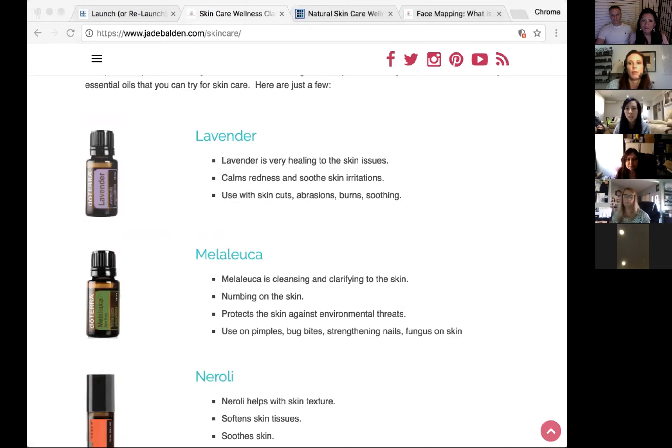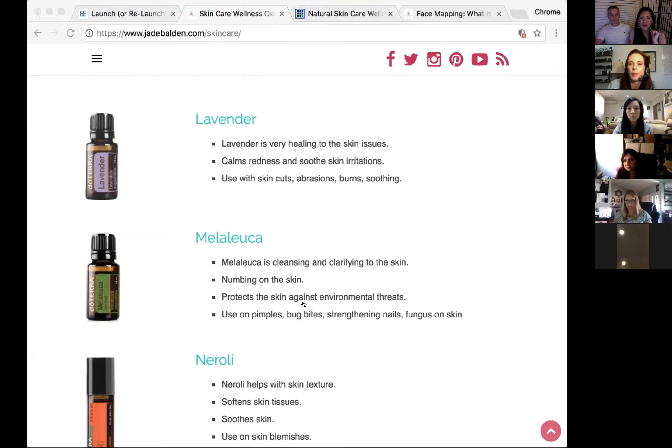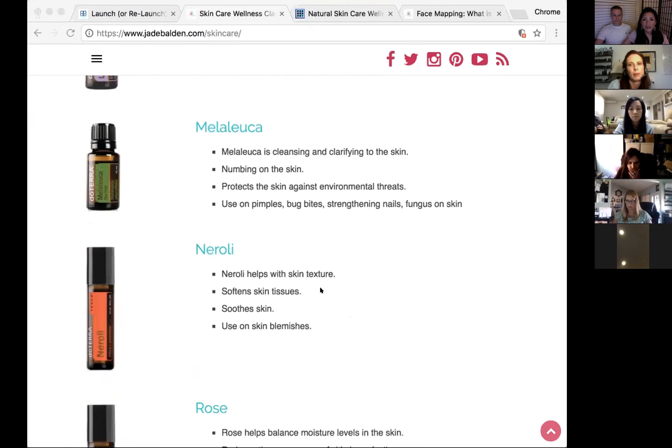Normally you'd get a massive scar from a third-degree burn like that. There are so many amazing stories. Another girl's daughter fell against a heater stove and had burns all the way up and down her arm — the mother was so surprised how quickly lavender and melaleuca helped, and there was no scar from the event.